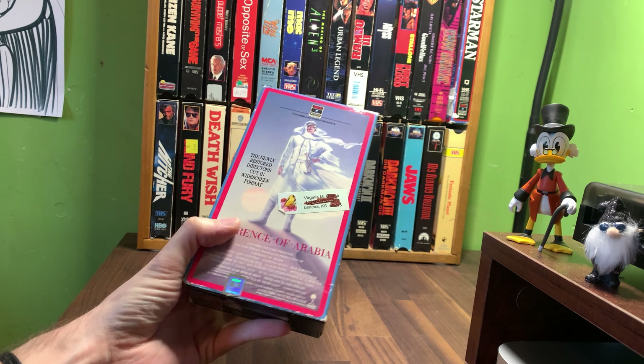This is one I got from a big haul at Savers. It was actually previously owned by a woman named Virginia who lives in Lenexa where I live. I bought a bunch of used tapes that she turned into Savers, because older people used to put their labels on everything. What's funny is this 1962-1989 layout — so this VHS is from 1989, but it comes previously viewed from Video Library.